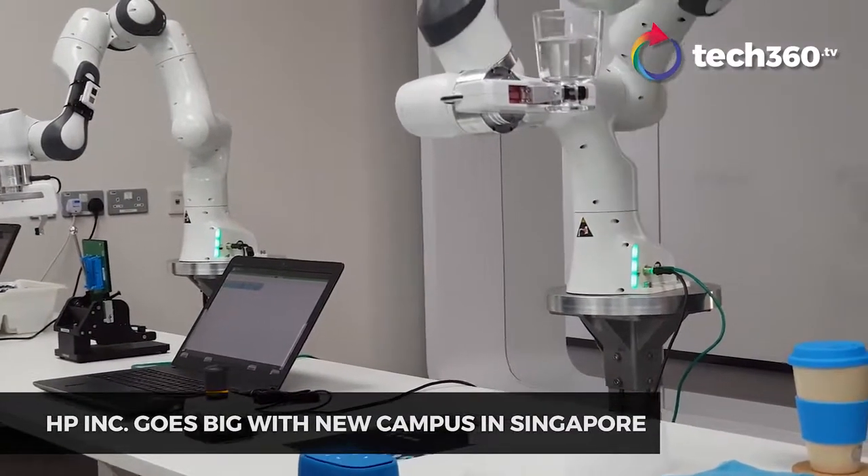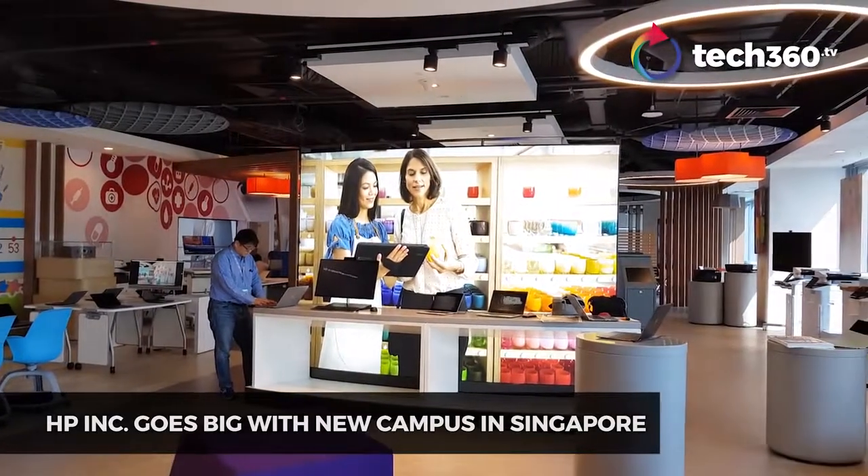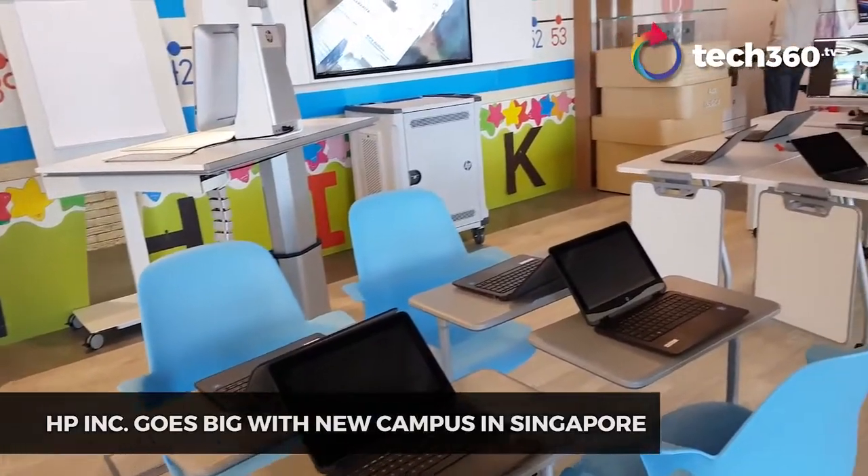and large-scale data analytics. The campus spans over 450,000 square feet, which also includes a customer welcome center that showcases HP's innovative products spanning across healthcare and education.